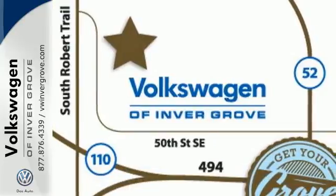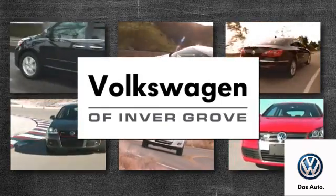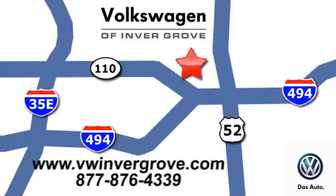Come see this Passat today. Volkswagen of Invergrove — it's better here, and we'll prove it. We are conveniently located at 1325 50th Street East in Invergrove Heights, Minnesota.